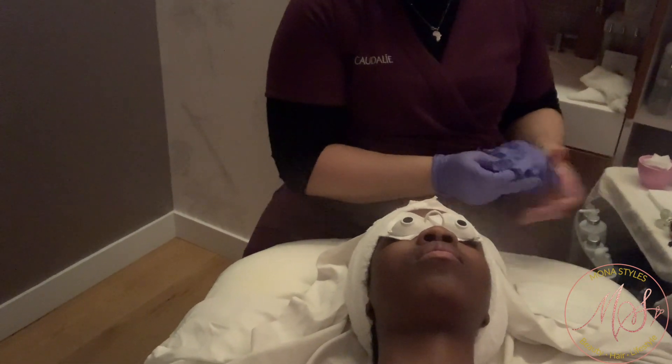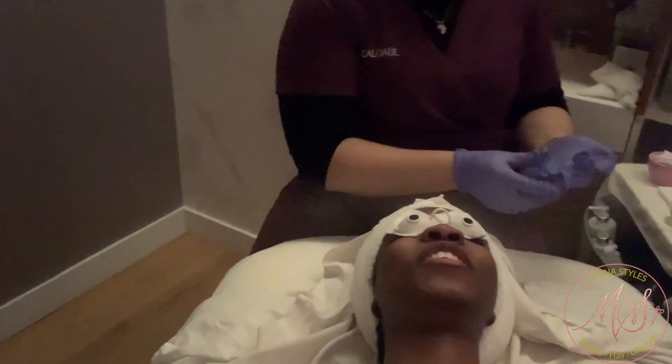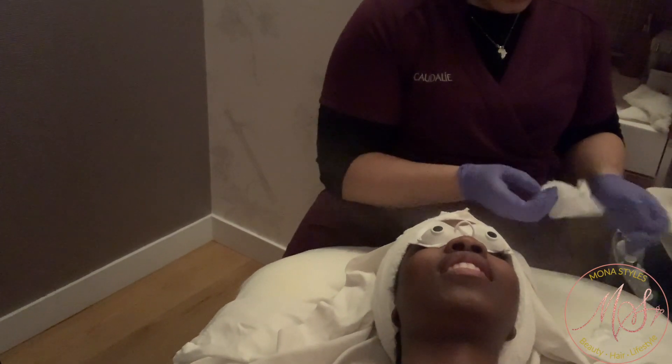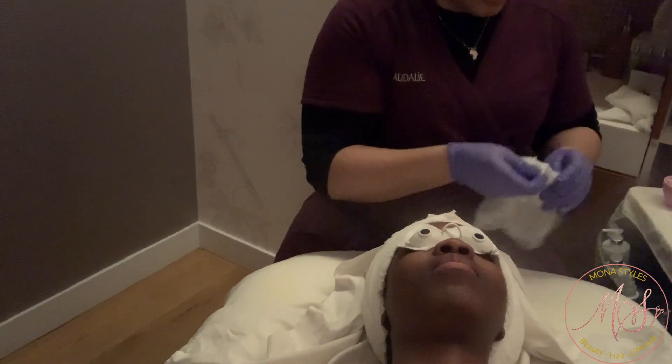Then you switch up the products monthly because your skin gets used to them — we call it a beauty prescription here. Today you'll leave with products that help with your pigmentation. It technically takes 28 days for your skin to cycle. Including makeup — if you use the same foundation over and over, seasonally you may get more oily or dry. That's why you do have a matte foundation for summer and a more hydrating luminous one for winter.